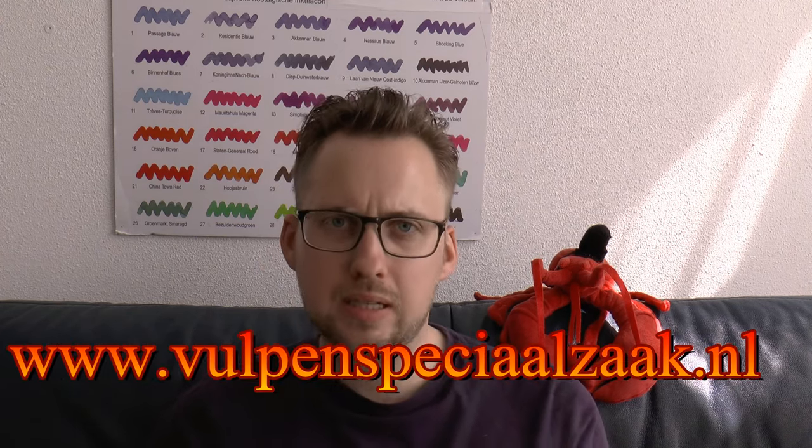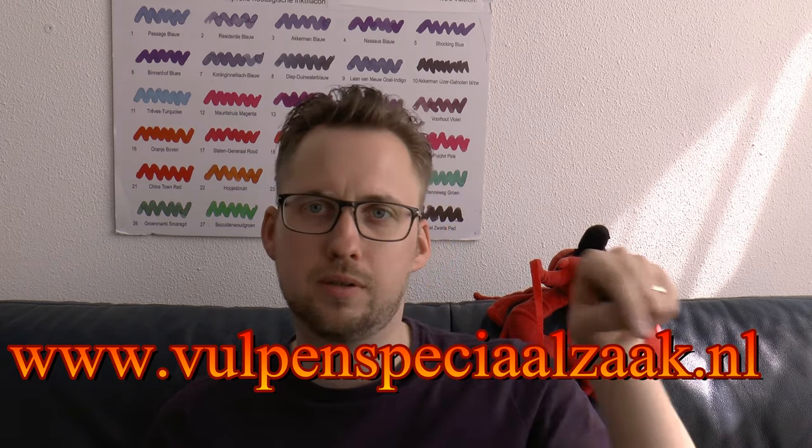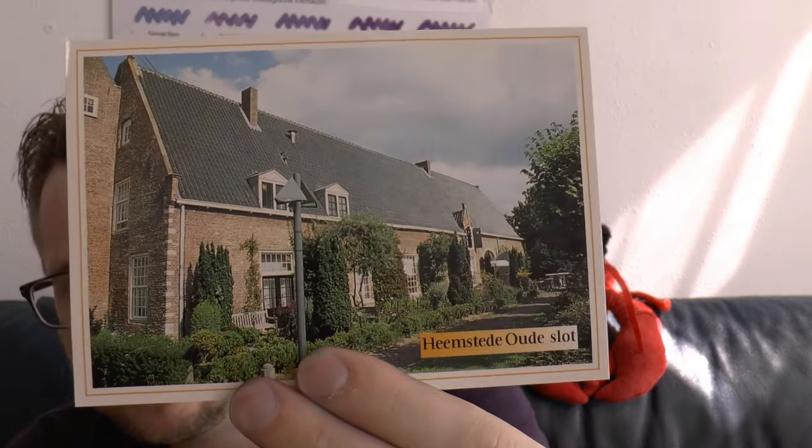That's nice. Just for the record, because people ask me occasionally — when I do get something expensive to review, nine out of ten times that's returned to the company that has lent me the product. But sometimes I can also get items that are not super expensive, and often the companies let me give those away. Our new sponsor is De Roos, their website is vulpenspecialzaak.nl.